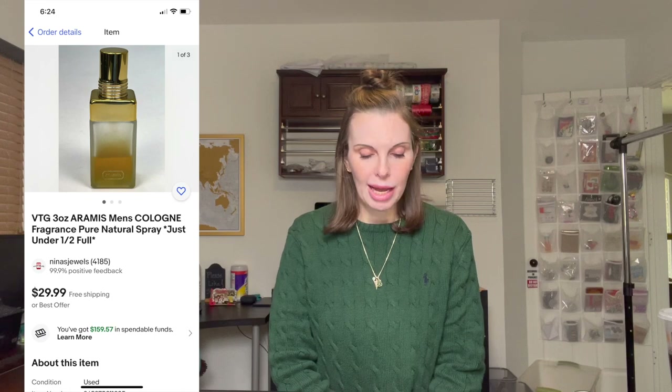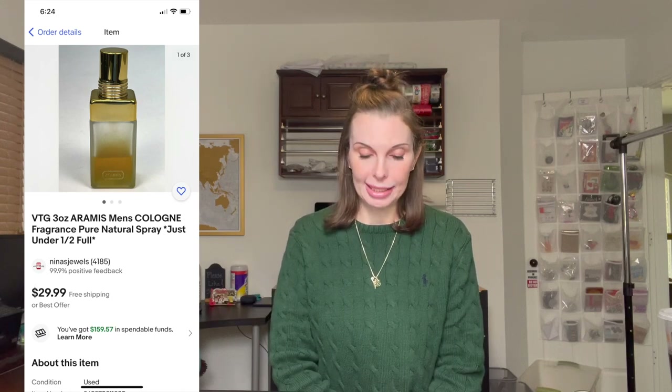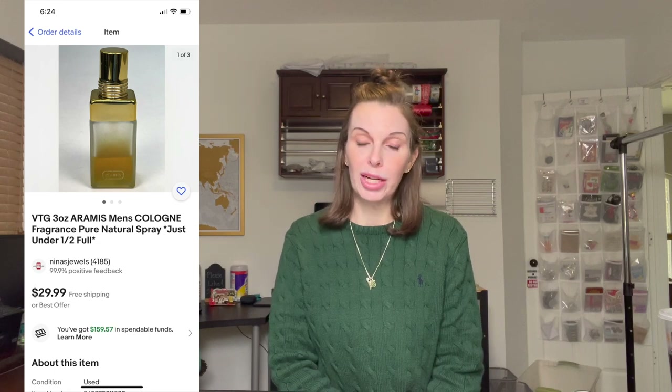Next up was a vintage three-ounce bottle of men's Aramis spray cologne, about halfway full. We got this at an estate sale and paid five dollars for it. It sold on best offer for $22 and we got positive feedback on that.